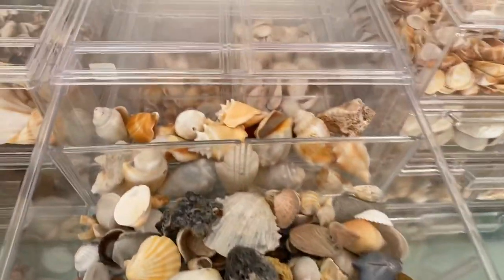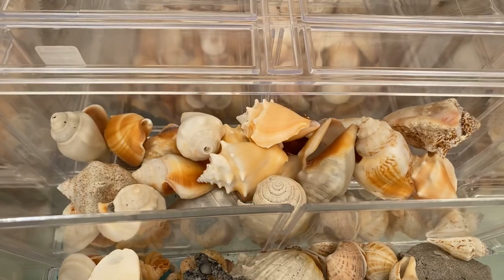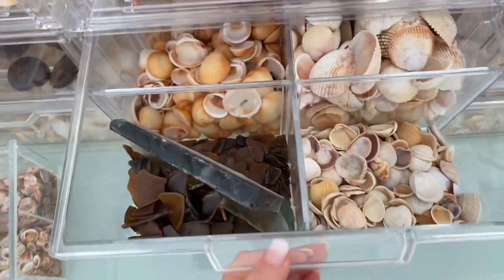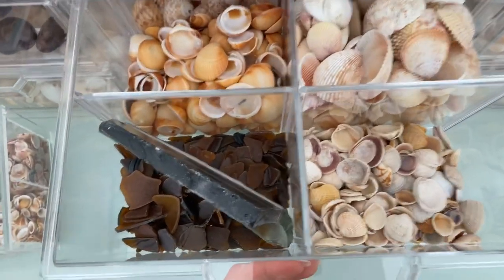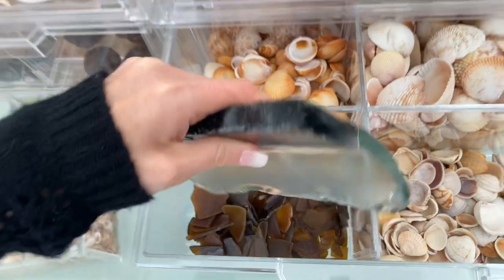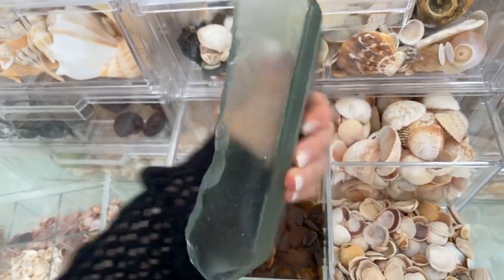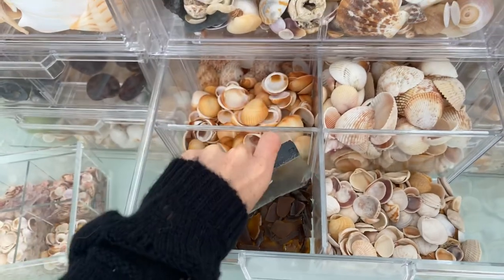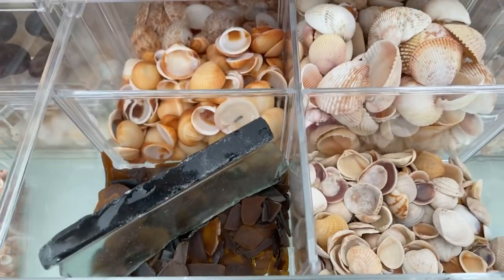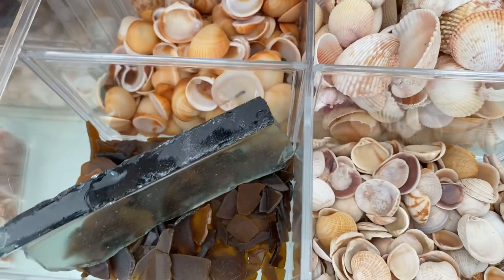And back behind them are Florida Fighting Juvenile Conchs. Moving right along — I'm trying to speed this video up. We have brown sea glass. This is a giant piece of sea glass I found — it's pretty cool. I just put it in here for now because I get tired of looking at things on display; I put things away temporarily.